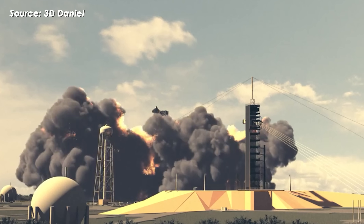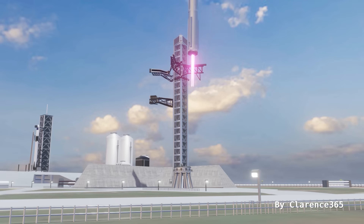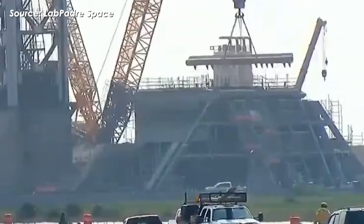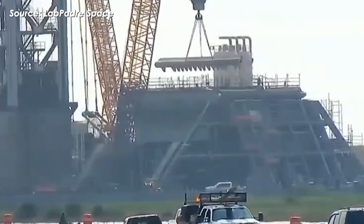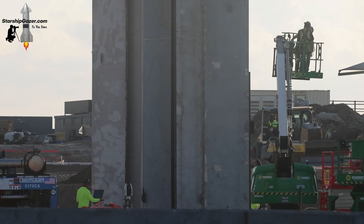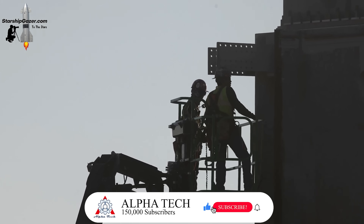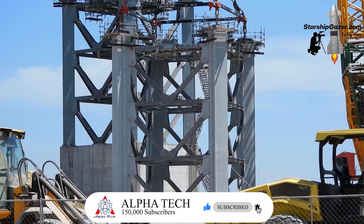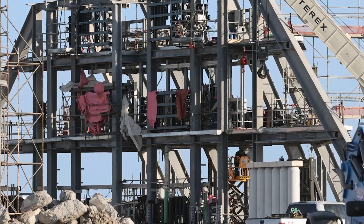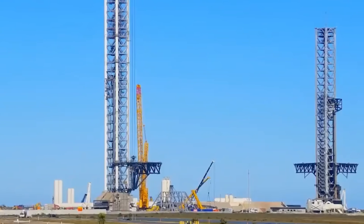According to SpaceX's latest official timeline, the first Starship launch from LC 39A could take place before the year is out. Interestingly, launch Pad B at Starbase is on a similar schedule, with completion also expected by the end of 2025. Construction of Pad B only began in 2023, and if they actually finish it on schedule, that means SpaceX will have built an entire Starship launch pad in under three years — an absolutely staggering pace.